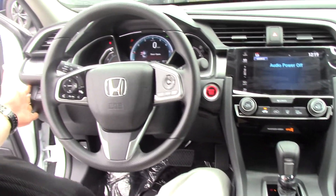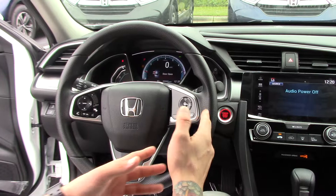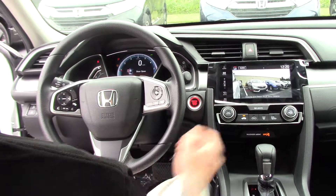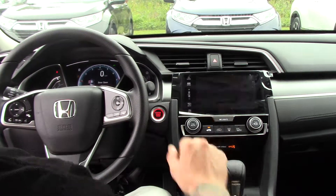On the far left are some of our Honda Sensing Package buttons, including the Lane Keep Assist. Our adaptive cruise control is over here on the right hand of the steering wheel. The left hand side is hands-free Bluetooth. This is our Honda Lane Watch camera and our backup camera with three different views.